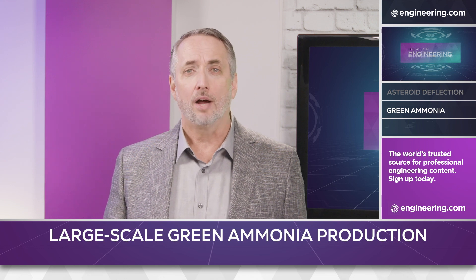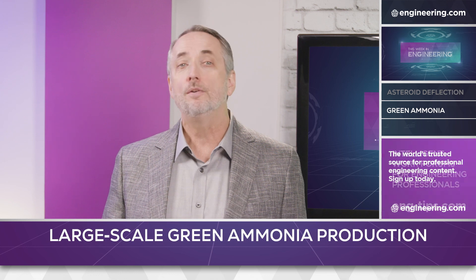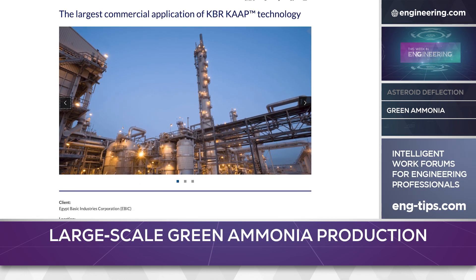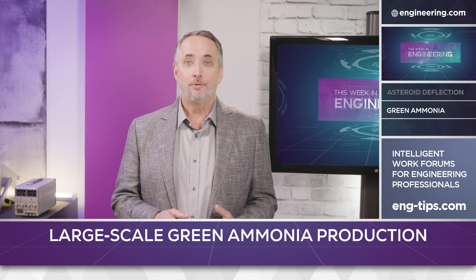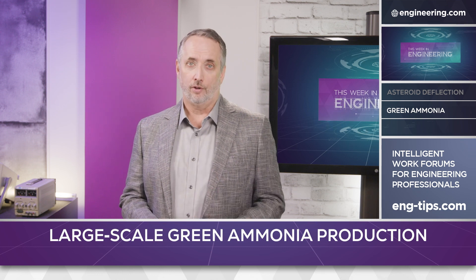The hydrogen will be used as a feedstock for up to 90,000 tons of annual production of green ammonia for the Egypt Basic Industries Corporation. EBIC is a maker of fertilizer, and ammonia is an important global commodity in that sector, but the system has interesting implications for other carbon-neutral purposes. Green ammonia can be used as a carrier fuel to store and transport hydrogen, and can itself be used as a fuel for internal combustion engines and for fuel cells.